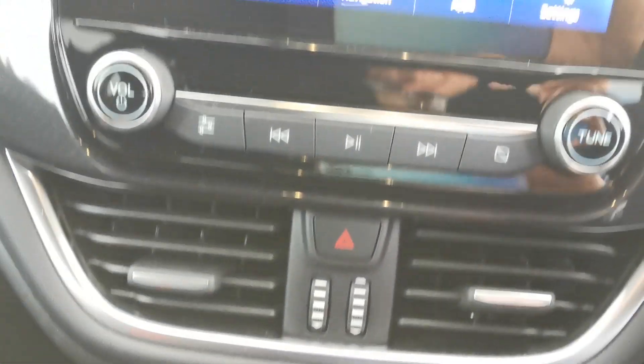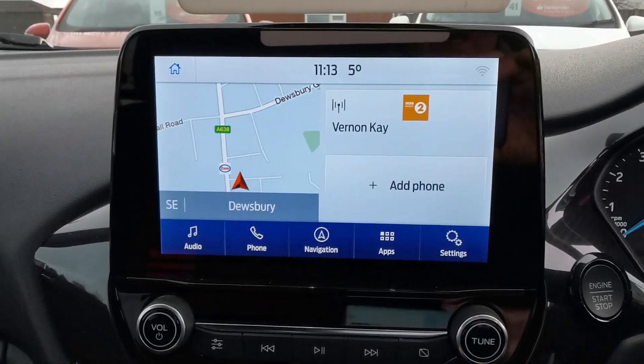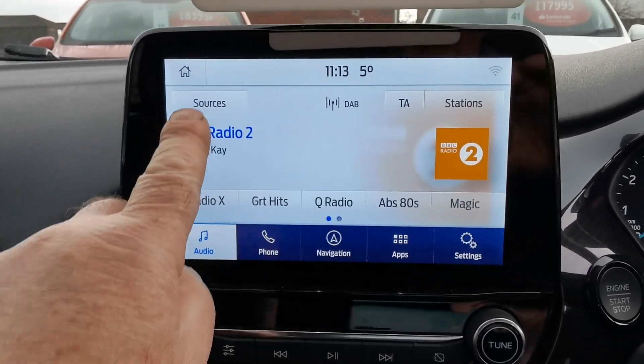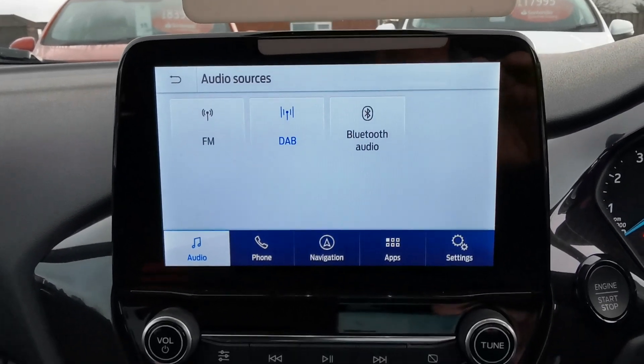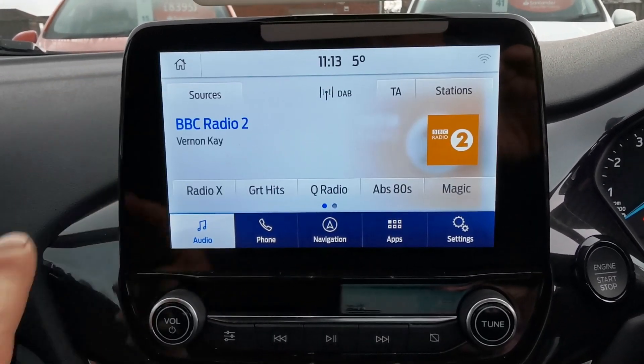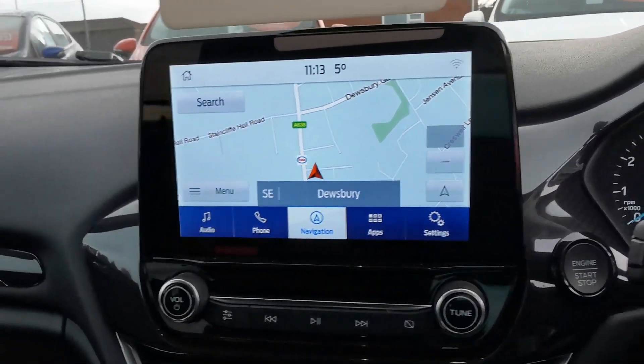You've got climate control and a touchscreen media system featuring an 8-inch screen. On the audio side, there's FM, DAB, and Bluetooth connectivity so you can play music from an external device, and there's a full-screen navigation system.